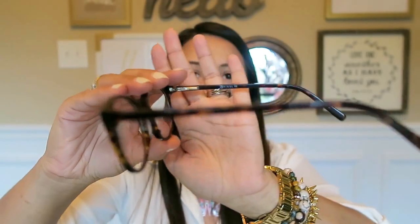The next style is the Buteo — B-U-T-E-O. I like these because they're longer. I have a round face and round puffy cheeks, so longer frames work better for me. These are also tortoise. I like these, and I'm actually deciding between these and the next pair.